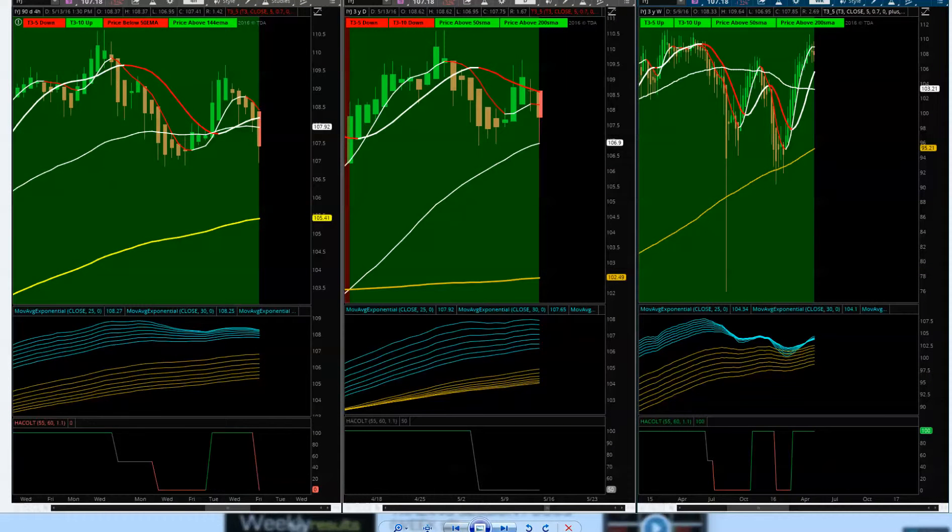Looking at IYJ industrials — T3 moving averages show a slight pullback but a confirmed uptrend on all three timeframes. Finding support at the 50. Daily looking good. T3 moving averages on the weekly are all in the green. At this point, industrials are still in the green.